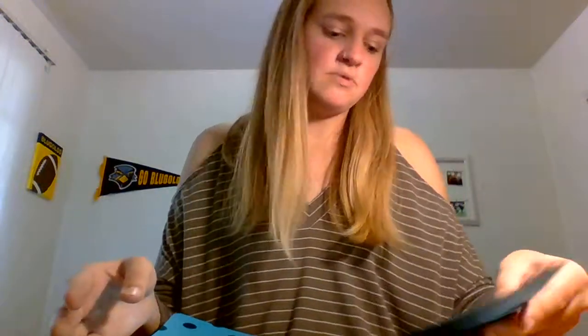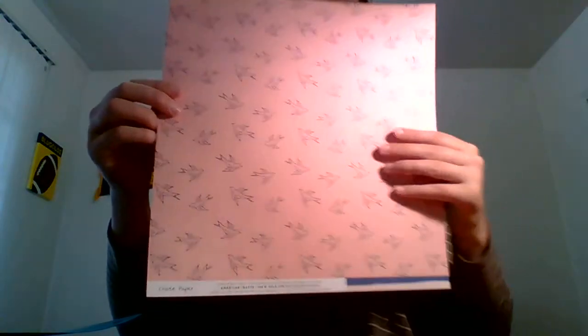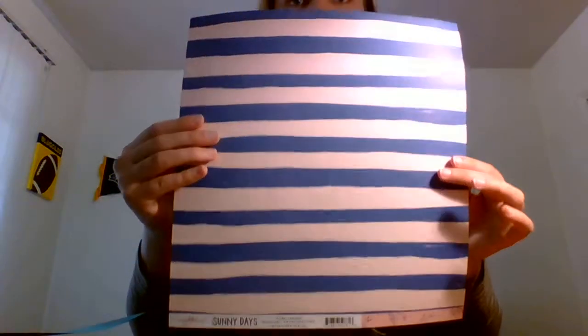I also picked up two sheets of paper. The first is by Crate Paper and it's called Foil Candy Necklace. I also picked up one by Maggie Holmes for the Sunny Days collection called Carefree — I picked it up for the birds on it. So very pleasantly surprised by Joann's; I might have to go back.